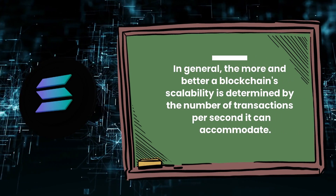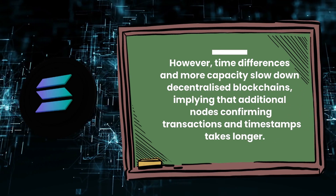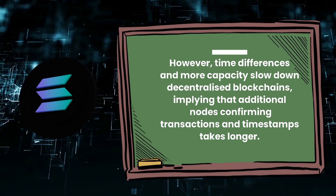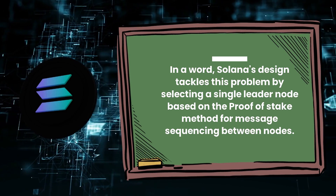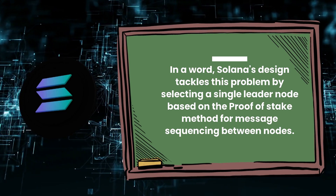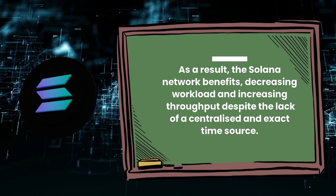In general, a blockchain's scalability is determined by the number of transactions per second it can accommodate. However, time differences and more capacities slow down decentralized blockchains, implying that additional nodes confirming transactions and timestamps takes longer. Solana's design tackles this problem by selecting a single leader node based on the proof-of-stake method for message sequencing between nodes. As a result, the Solana network benefits from decreasing workload and increasing throughput despite the lack of a centralized and exact time source.